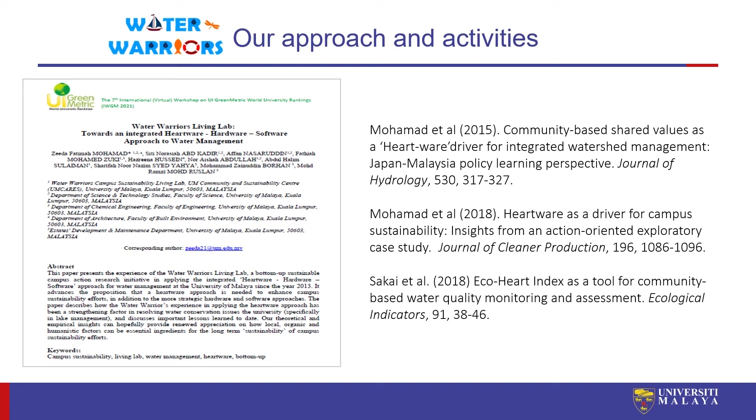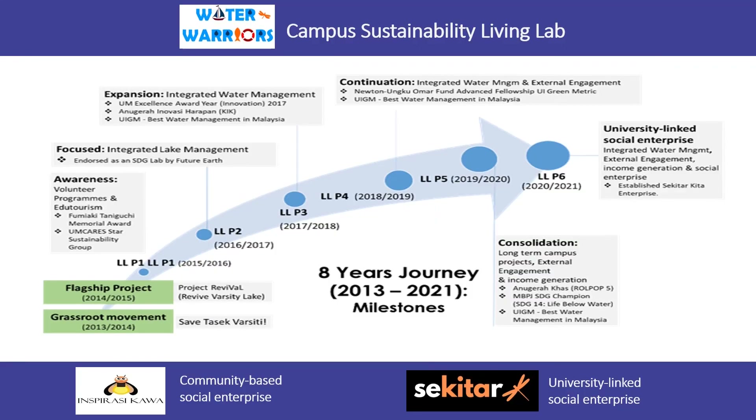Overall, it has been an eight-year journey for the UM Water Warriors Living Lab — two years as a grassroots movement and six years as a campus sustainability living lab. Throughout this journey, we tried to consistently apply the hardware-software-hardware approach. However, as we grew, we realised that the living lab set-up might be limited in supporting our work with external stakeholders. So UM Water Warriors has also branched out by establishing a more independent entity — a community-based social enterprise called Inspira Sikawa for water conservation activities in the Selangor River, and also Sekitar Kita, a university-linked social enterprise for consultancy and external grant work. This is also part of our exit strategy for financial independence.